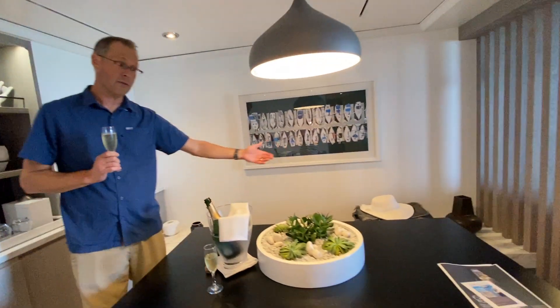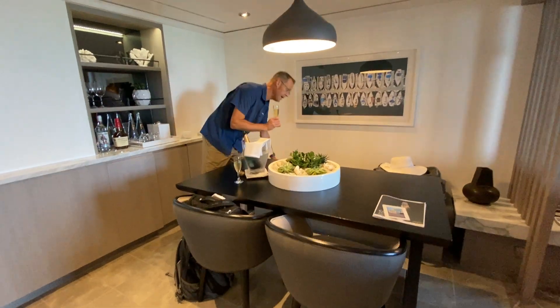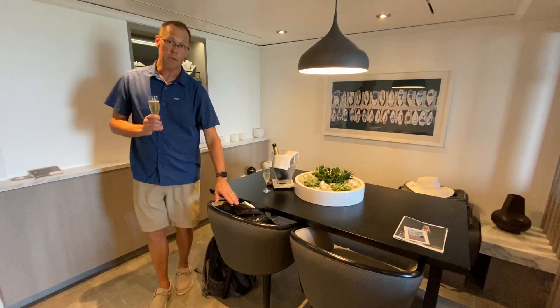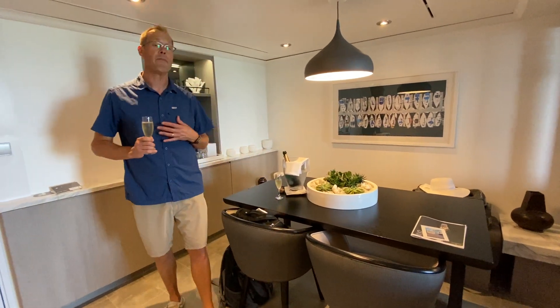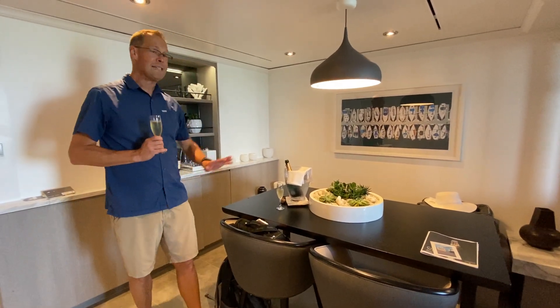Also included with the suite is specialty dining. This table could be used for room service or whatever. It's a nice table. There's a bench back here with seating for two people, plus chairs over here with seating for two more, so comfortably four people could sit here and have dinner all in this dining area.